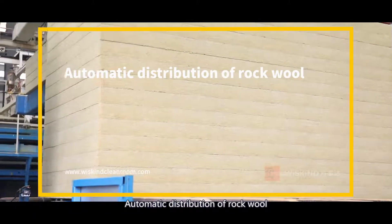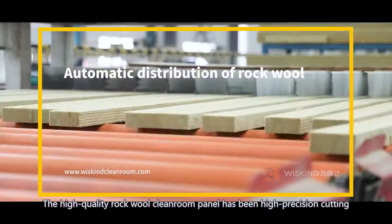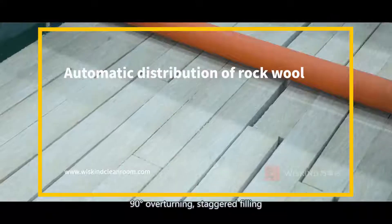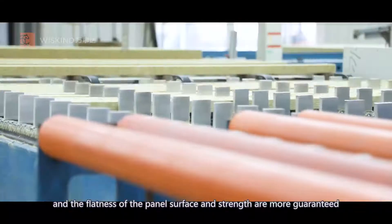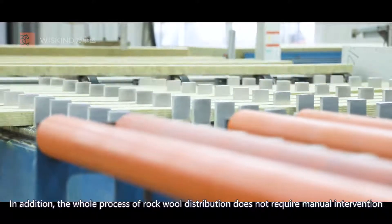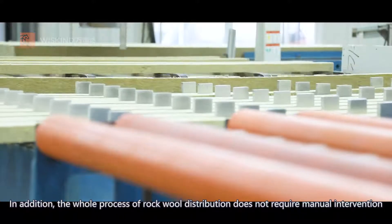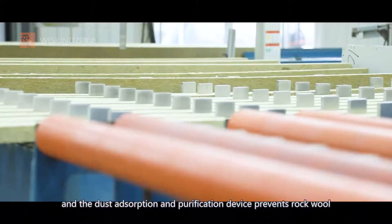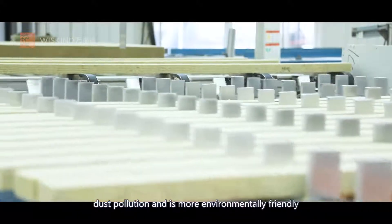Automatic distribution of rock wool. The high quality rock wool cleanroom panel undergoes high precision cutting, 90-degree overturning, and staggered laying, ensuring the flatness of the panel surface and strength are more guaranteed. The whole process of rock wool distribution does not require manual intervention, and the dust absorption and purification device prevents rock wool dust pollution, making it more environmentally friendly.